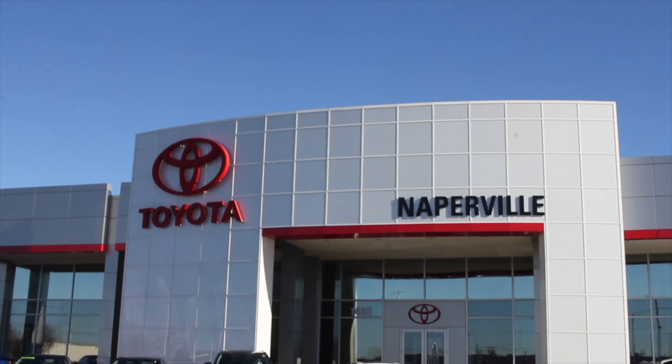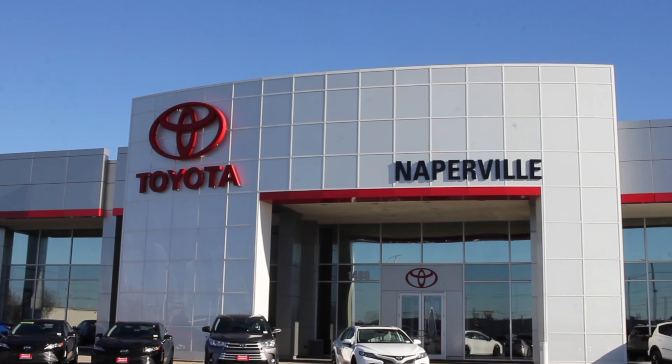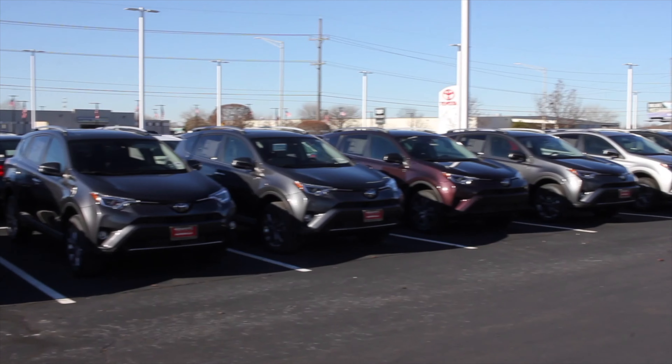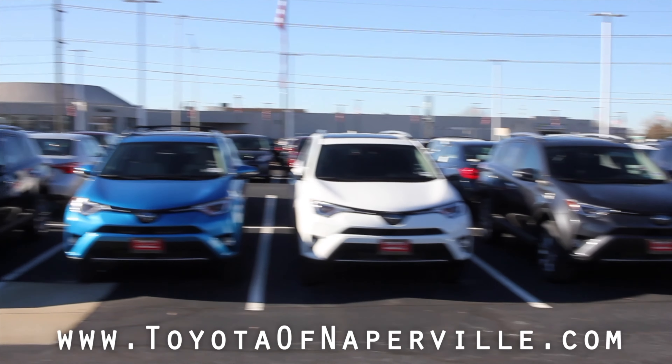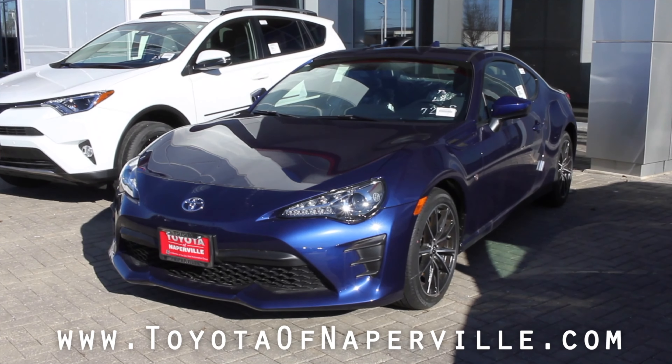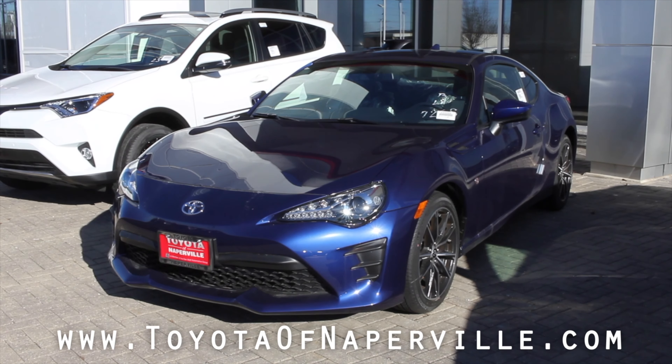This review is made possible by Toyota of Naperville. Toyota of Naperville is the largest Toyota dealer in Illinois with hundreds of new and used vehicles in their inventory. Visit www.toyotaofnaperville.com or in person at 1488 West Ogden Avenue in Naperville, Illinois.